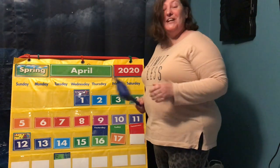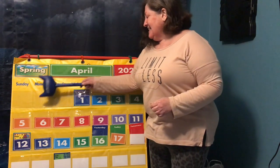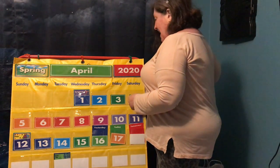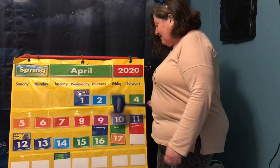So let's count our numbers together. Here we go: 1, 2, 3, 4, 5, 6, 7, 8, 9, 10, 11, 12, 13, 14, 15, 16, 17.